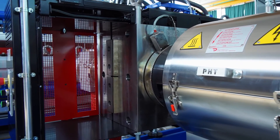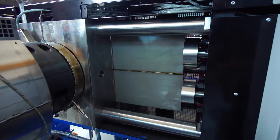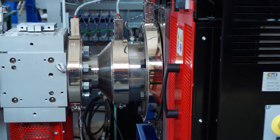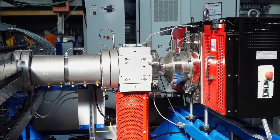The double plate filtering system allows the change of one of the two filters without interrupting production. The polymer dosing pump allows control of the feeding pressure to the extrusion T-die and guarantees the correct weight per square meter of the finished product.